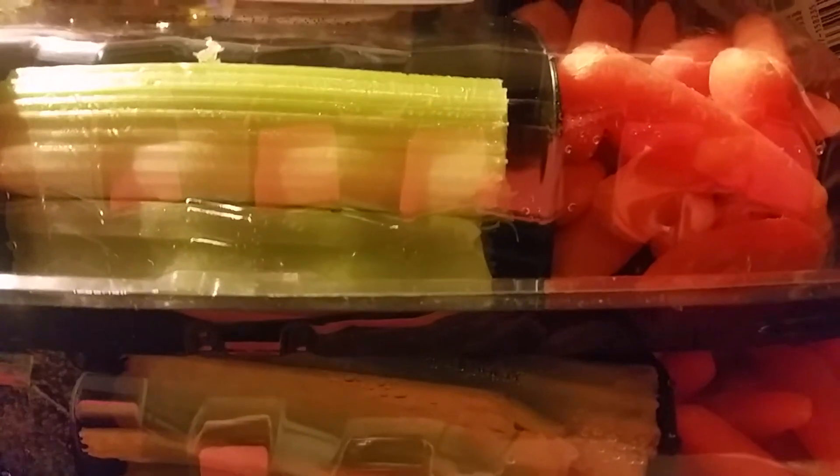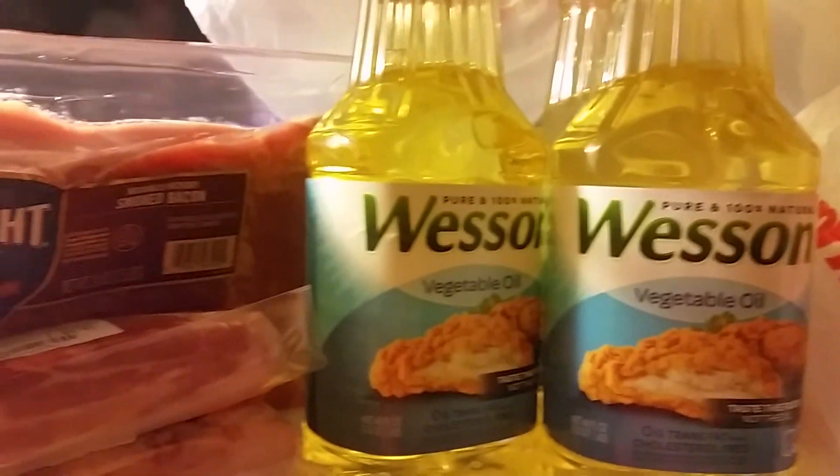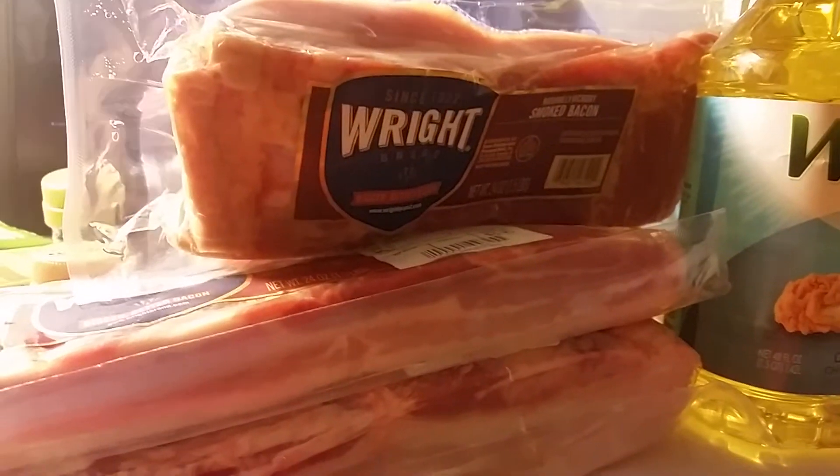They also had a vegetable tray on sale for $1, so I got two of those. My total for all of it was less than $20 for 14 bottles of Wesson oil, four packs of Wright bacon, and two packs of vegetables.